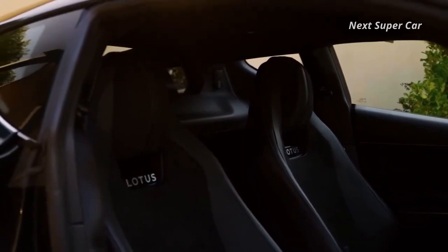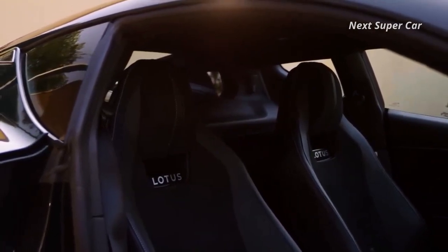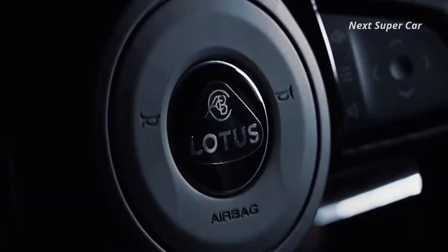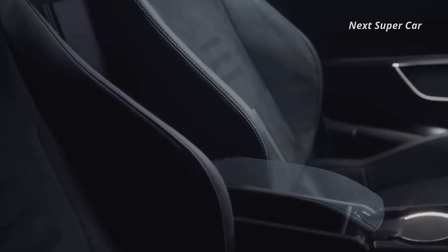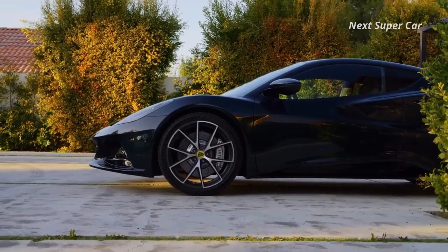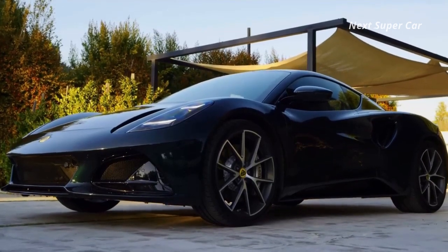Lotus also endeavors to make its latest sports car easier to get in and out of by making the door sills narrower and the door openings larger than in the Evora GT. Other practical improvements include a pair of cup holders in the center console and storage cubbies in the doors that can each reportedly fit a half-liter bottle. There are also seven cubic feet of cargo space behind the seats and another 5.3 cubic feet in a storage compartment behind the engine.